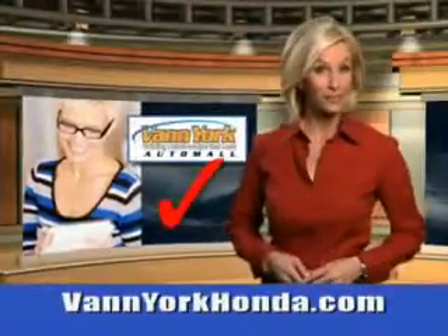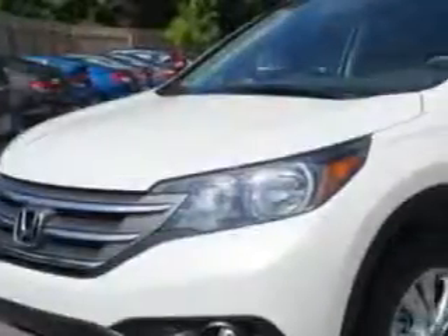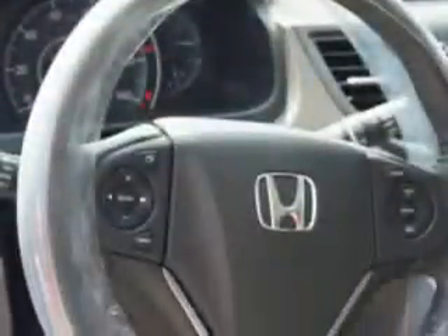Every year, more and more Triad buyers put Van York Honda on their shopping list. White Diamond 2014 Honda CR-V SUV All-Wheel Drive, equipped with a 4-cylinder engine. Enjoy an exceptional 30 miles to the gallon on this great SUV with features like remote power door locks,